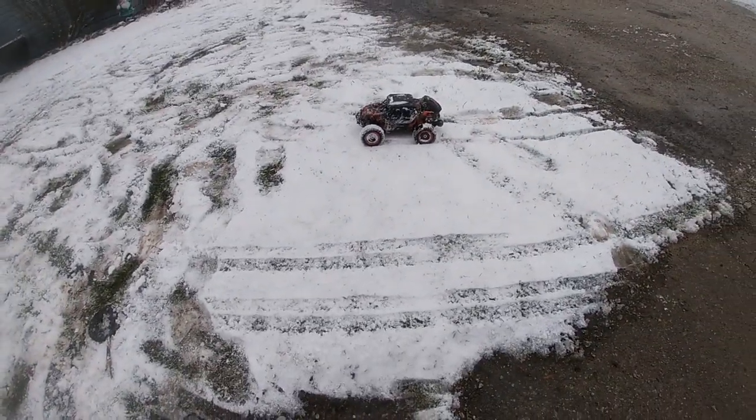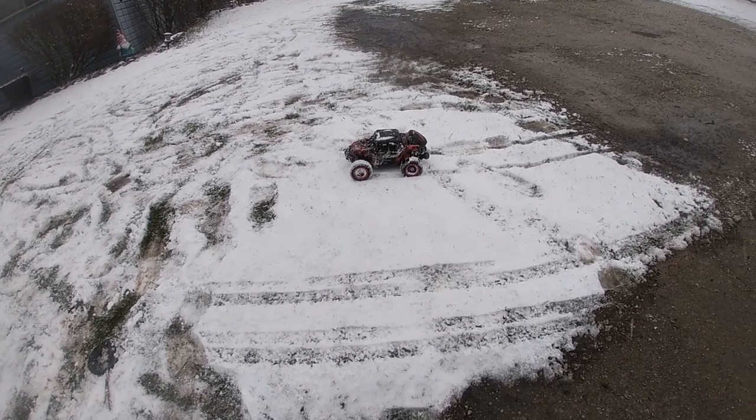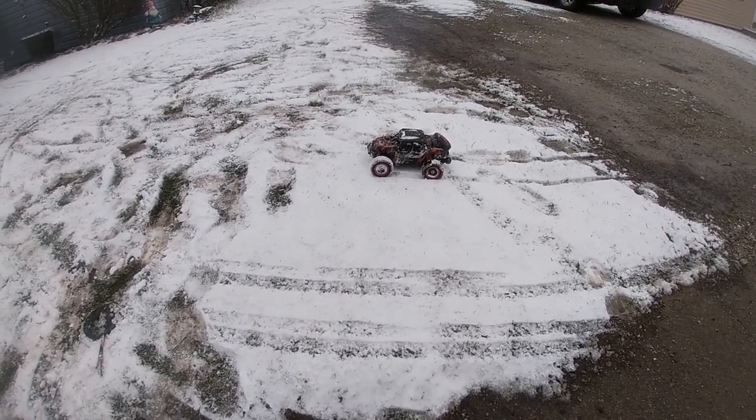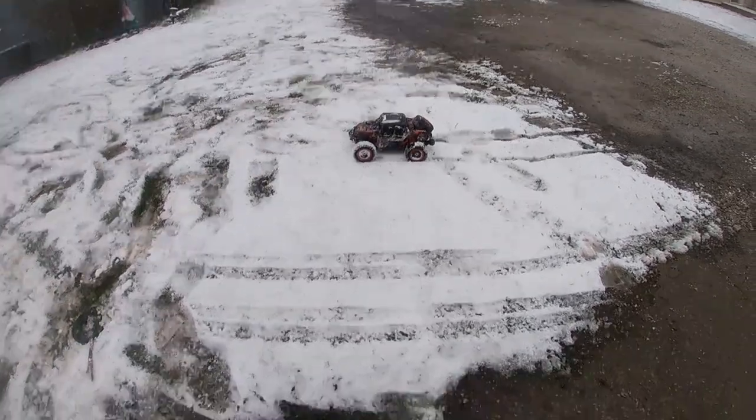There you have it guys — just ripping this bad boy in the snow. Before it comes to dogs, don't forget to like and subscribe. Catch y'all the next episode. You know what it is. Deuce.